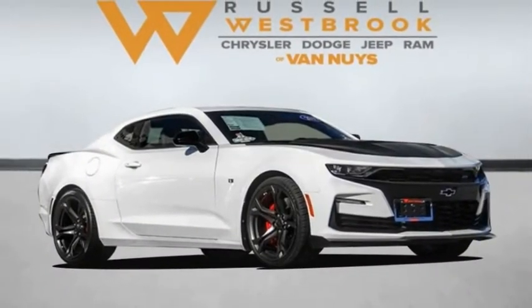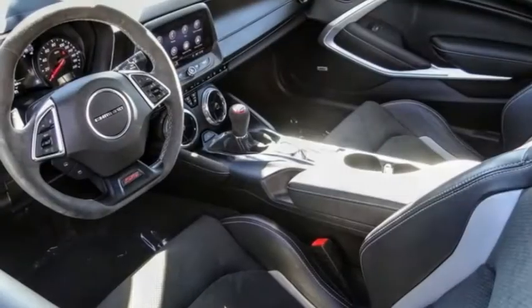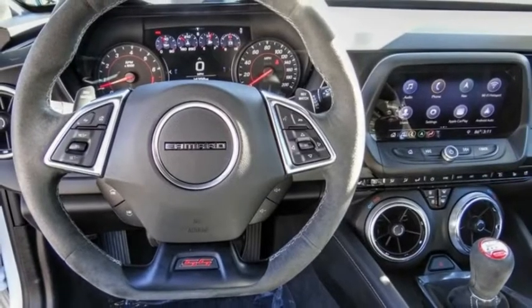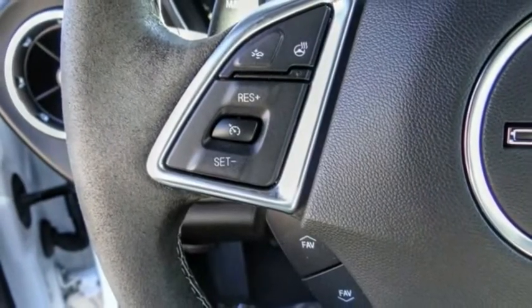Stop by and take a look at the 2019 Camaro. The Camaro is developed to be 21st century on every level, from its awe-inspiring design to its outstanding performance to its impressive efficiency.